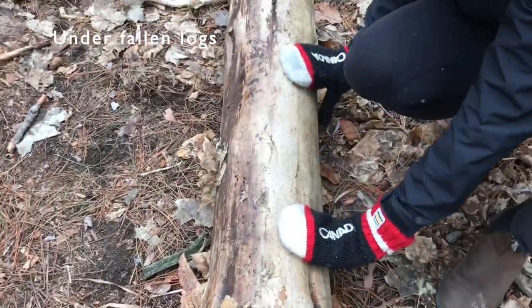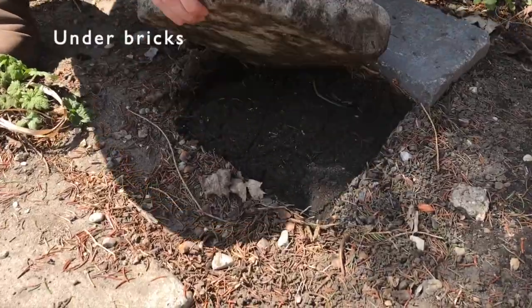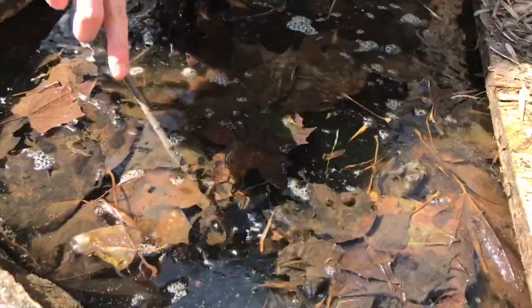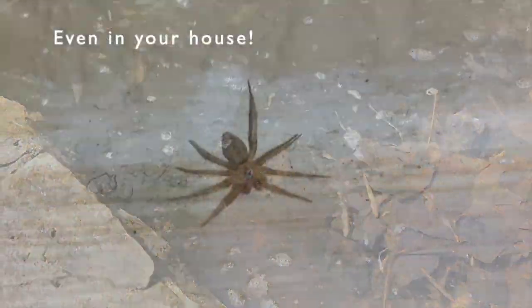Some of my favorite places to check for invertebrates are underneath fallen logs, rocks, bricks — underneath anything really. They love to live in puddles or damp places, and you can even find some really cool invertebrates living right inside your home.